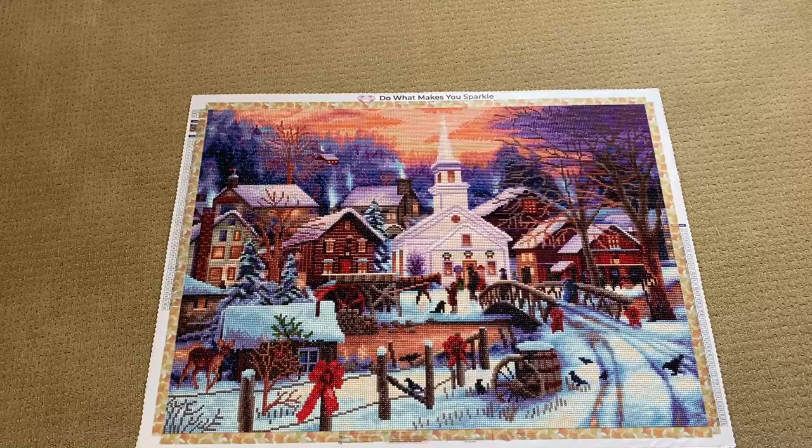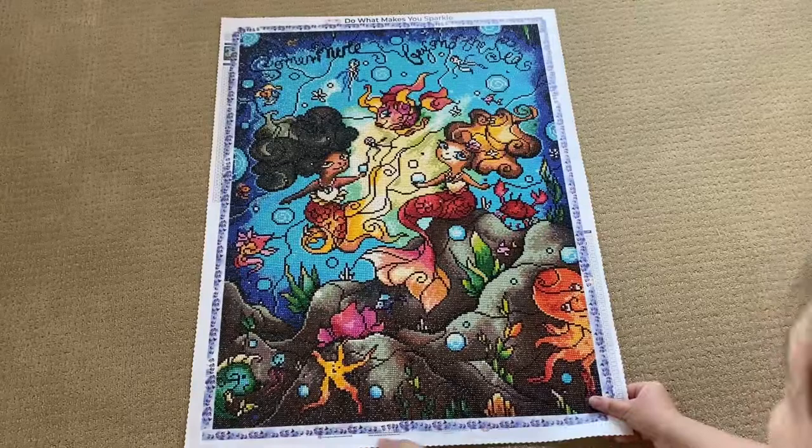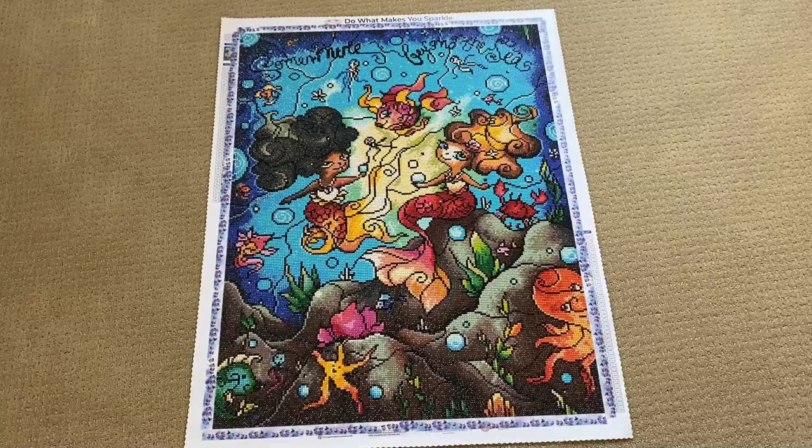Last but not least, 'Sea Buddies' by Mandy Manzano, also from Diamond Art Club. It is a full round, 55 by 73 centimeters with 44 colors.